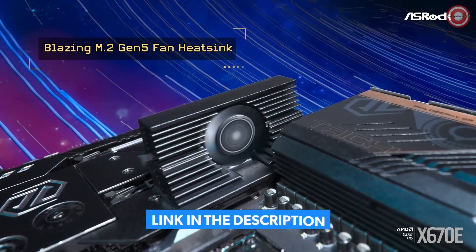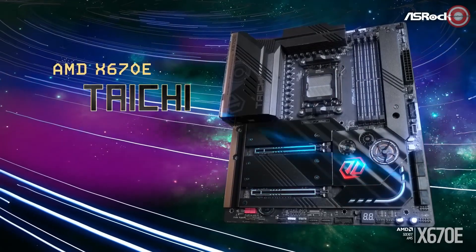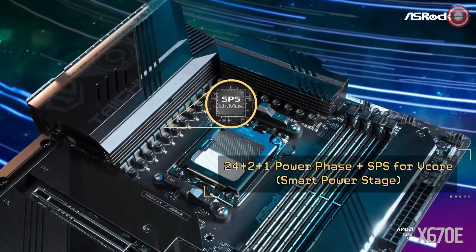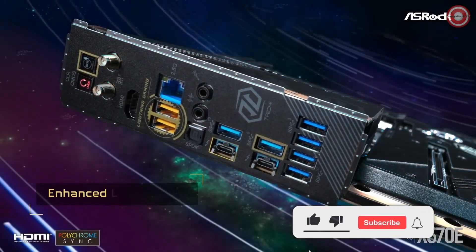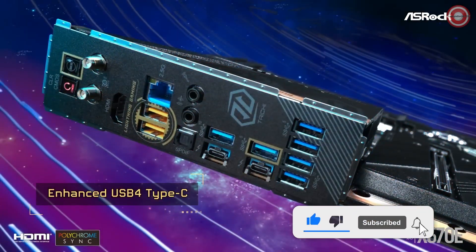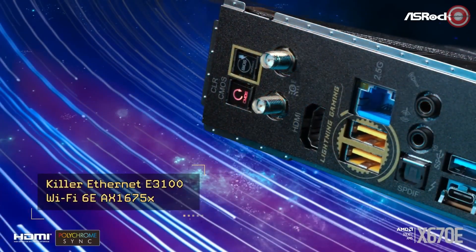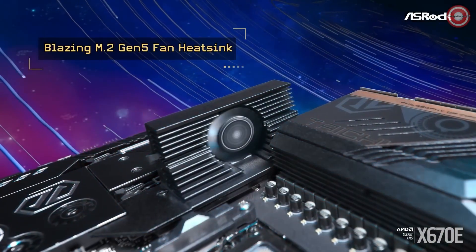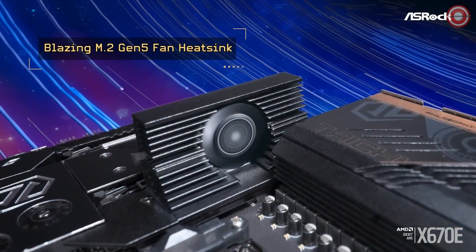Connectivity is not a concern with the X670E Tai Chi. It boasts Killer E3100G 2.5 GB and Killer AX1675 Wi-Fi 6E for reliable networking. Plus, USB 4.0 and Thunderbolt 4 support ensure that your peripherals run at lightning speed. If you're an overclocking enthusiast, there's no better choice — its massive 26-phase VRM is a game-changer, allowing you to push your system to the limits with ease. The ASUS ROG X670E Tai Chi: where raw power meets elegant design.